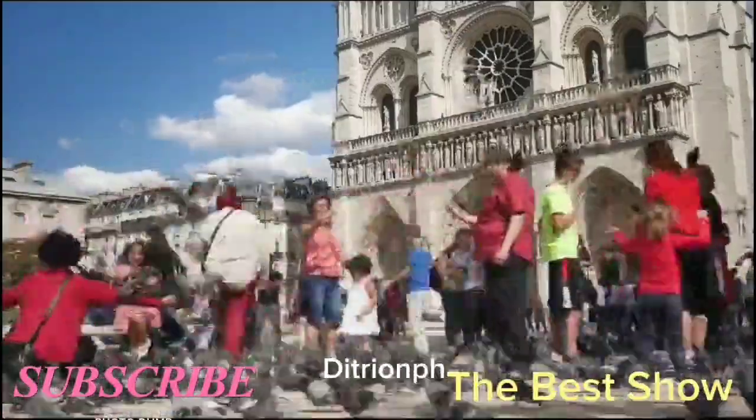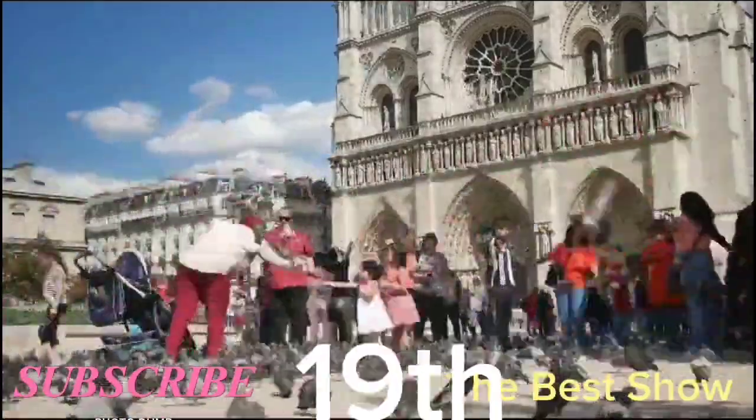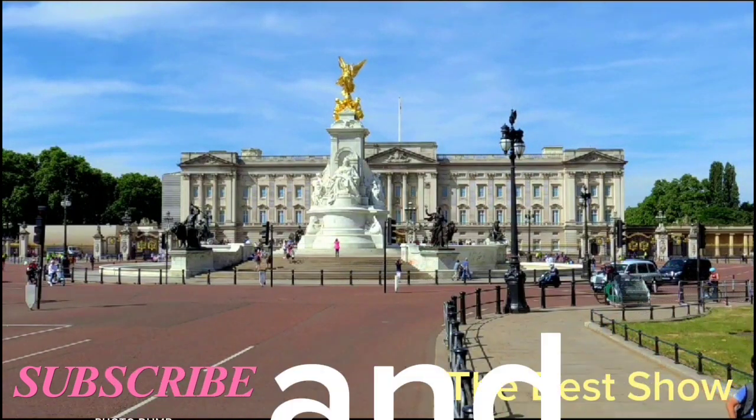The Arc de Triomphe is a triumphal arch that was built in the 19th century. It's located at the end of the Champs-Élysées and it's a popular spot for tourists and locals alike.